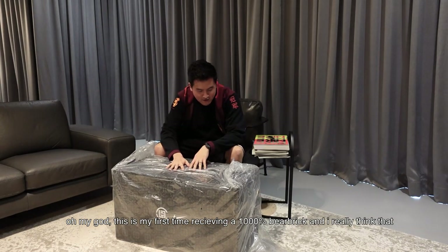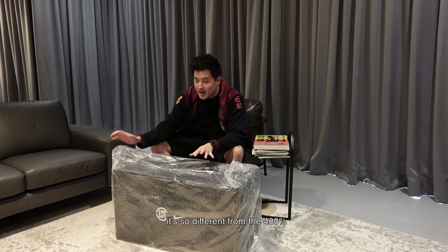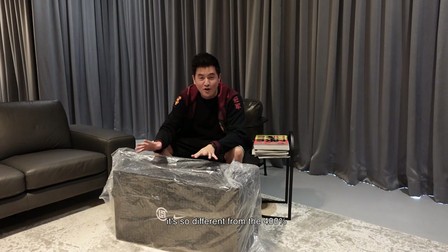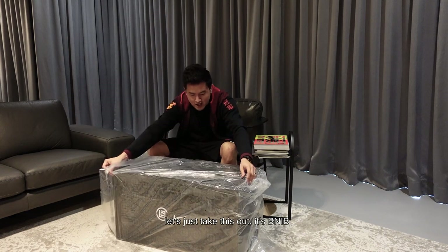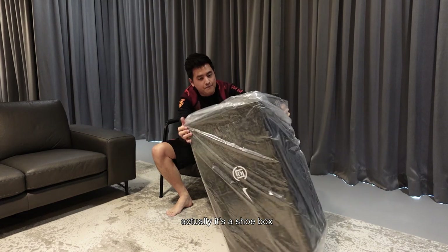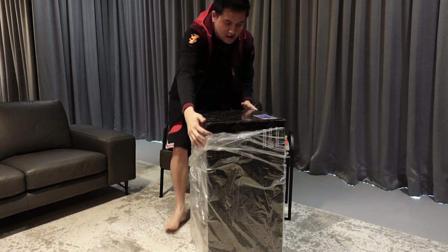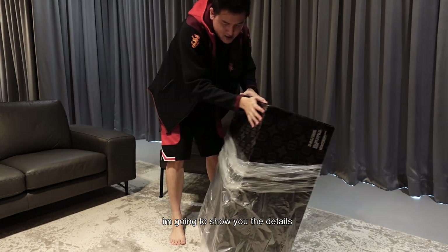It's a 1000% Bearbrick, and I really think that it's so different from the 400%, and it's super heavy. Let's just take this out. It's brand new in box — well, actually it's a shoebox. I'm going to show you the details, so let's see.